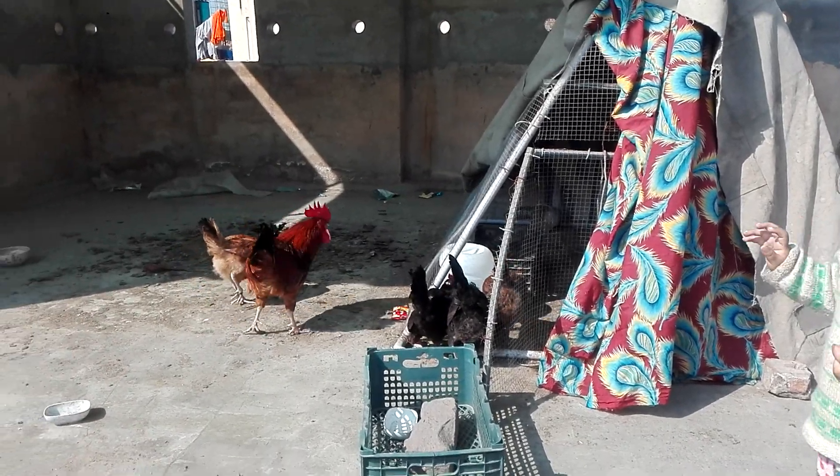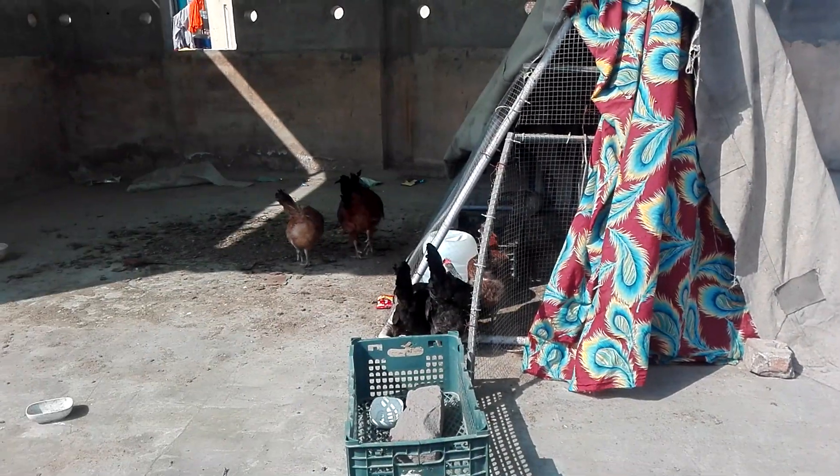Hello friends, today I am going to talk to you about how to get rid of the bugs.